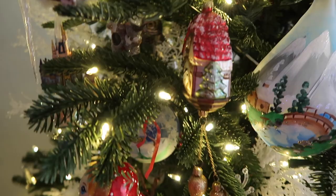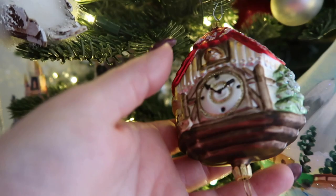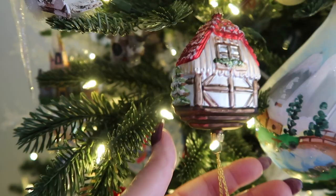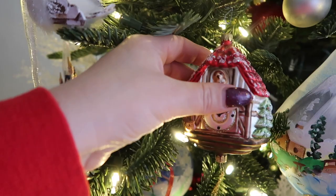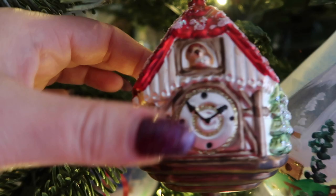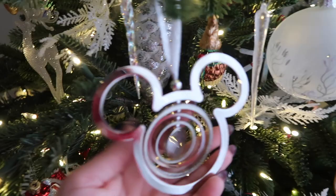This cuckoo clock is so beautiful. This one is actually from Disney. It's so delicate — the glass is so delicate. And this one is from Epcot, from the Germany Pavilion. I wanted to get it because my grandma had cuckoo clocks when I was little, so it kind of reminded me of that. I just thought it was so beautiful.